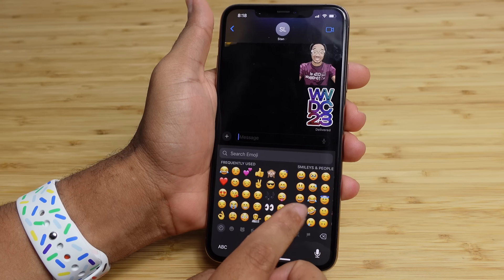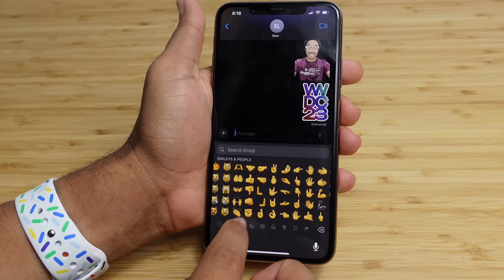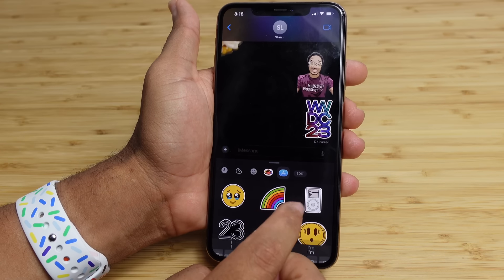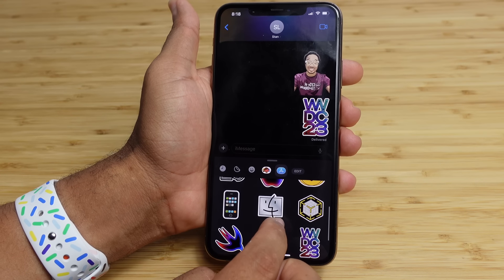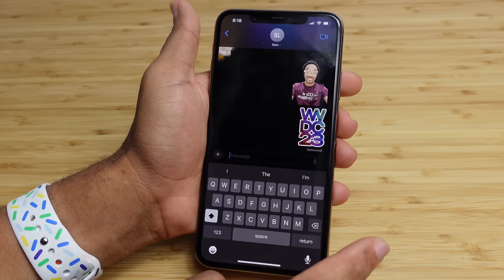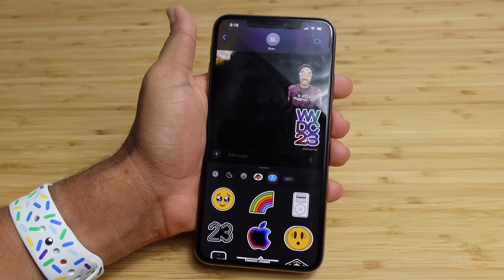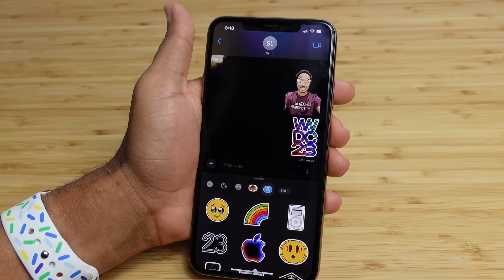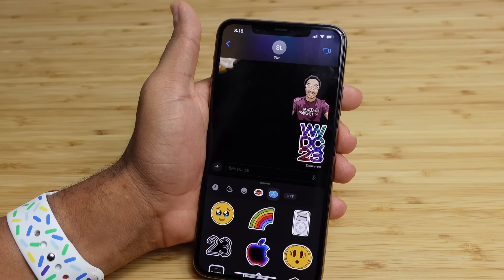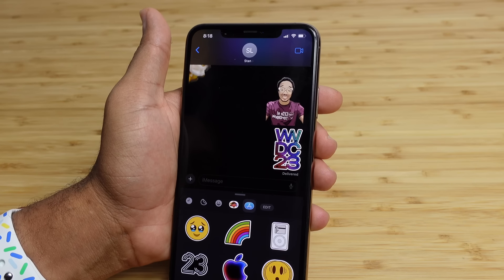The stickers section sits alongside the traditional emoji picker. You'll have this brand new stickers component where you can select stickers from various different apps without developers needing to add extra work. All the stickers you make in the iOS 17 Messages app will work across multiple apps. It'll be very fun to interact with multiple apps using the stickers you design right here — an iOS 17 feature that a lot of people are going to love.